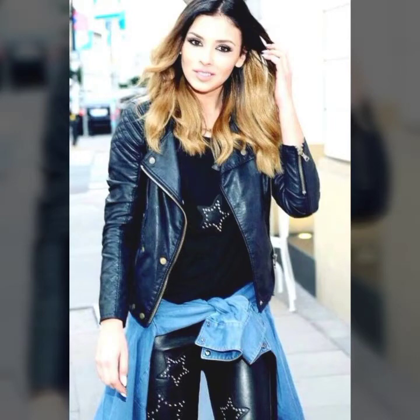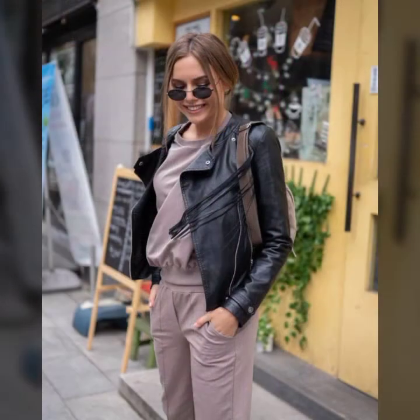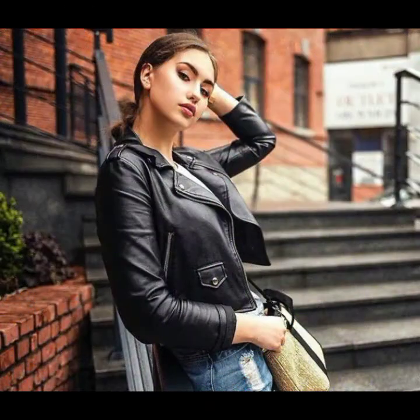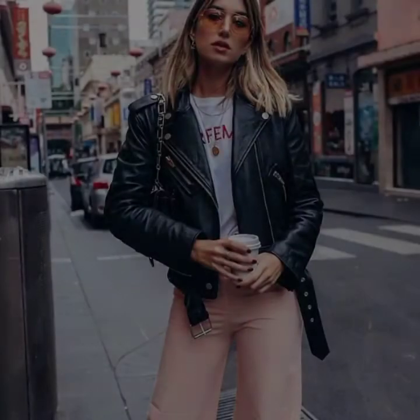Hello everyone and welcome back to my YouTube channel. How are you guys? Hope you all are fine and doing very well in your life. Today's video is about very stylish and gorgeous designs of leather jackets for girls and women 2021. These amazing and stylish jackets are so comfortable and trendy.